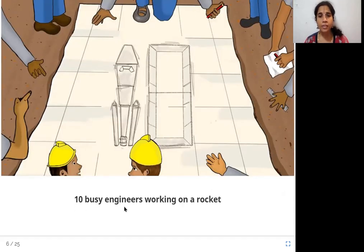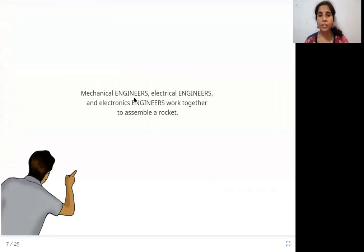Ten busy engineers working on a rocket. Engineers are those who design and build objects or machines. Mechanical engineers, electrical engineers, and electronics engineers work together to assemble a rocket. Mechanical engineers work with machines; electrical and electronics engineers work with electricity and electronic appliances. They all come together to assemble a rocket.